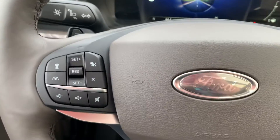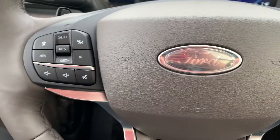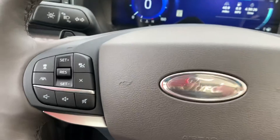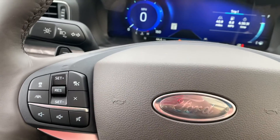This does have adaptive cruise control. If you press this button, there are three different chase modes — close, medium, and far. It will pace the vehicle in front of you, slow you down, and speed you back up. It also has lane departure assist.